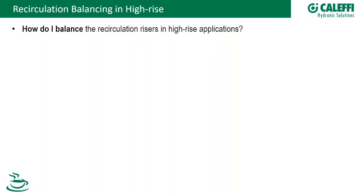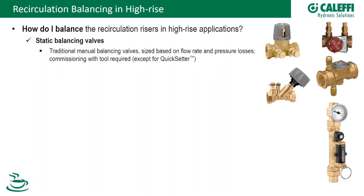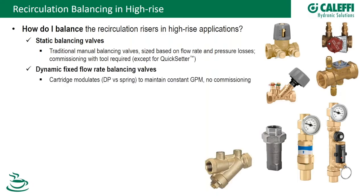Thanks, Claudio. Let's talk about balancing. There are three types of balancing valves. Static balancing valves require a commissioning tool — they have differential pressure taps and need a manometer or digital differential pressure meter to set flow. Dynamic flow-rate balancing valves maintain a constant GPM using an internal cartridge that moves against a spring to maintain constant flow as differential pressures fluctuate.